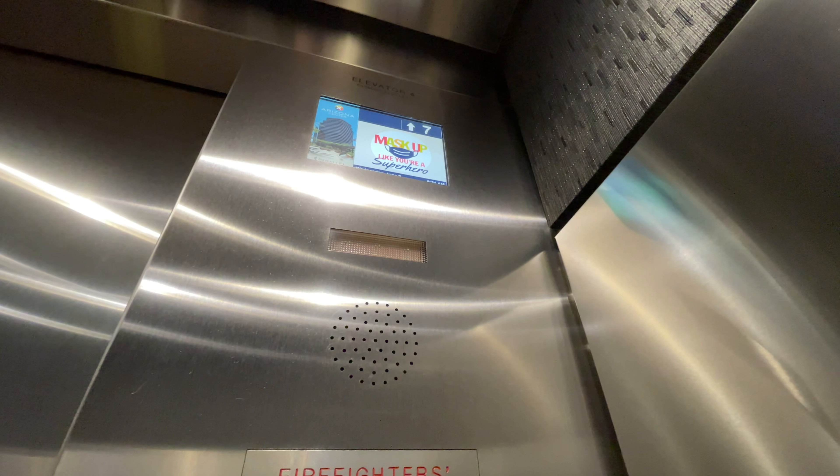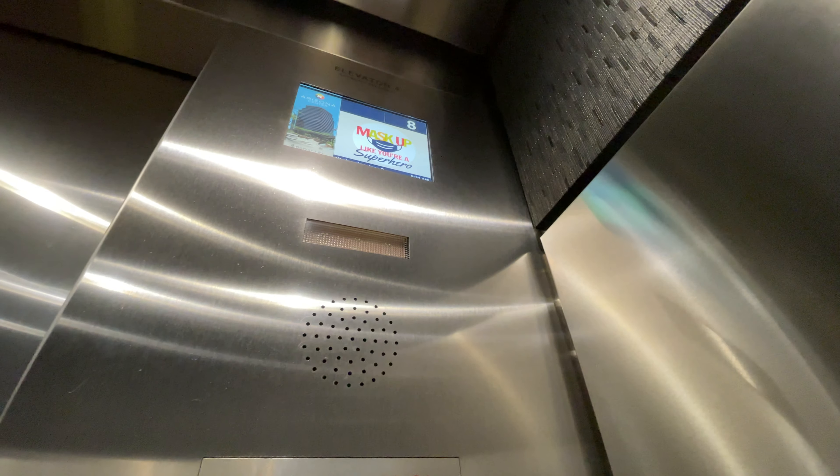First, the low-rise elevators. These are ThyssenKrupp touchscreen elevators — my very first.